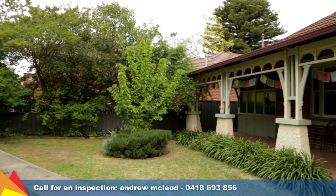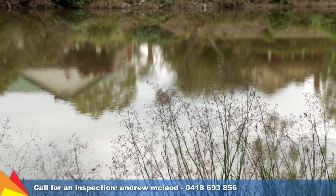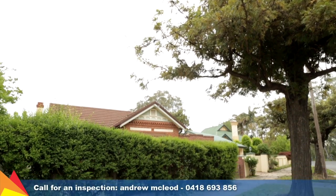Positioned in one of Central Wagga's most unique residential precincts opposite the tranquil Wollundrie Lagoon, this home is a rare offering and one not to be missed.